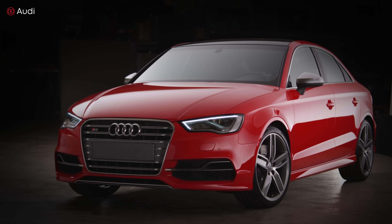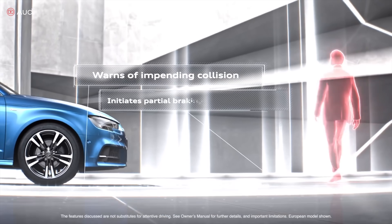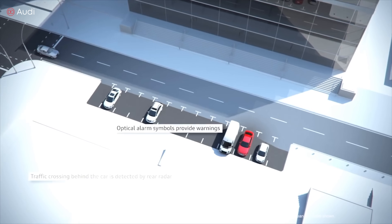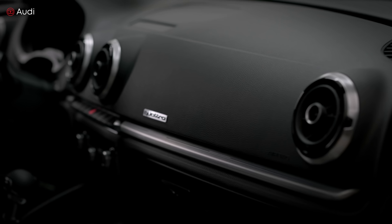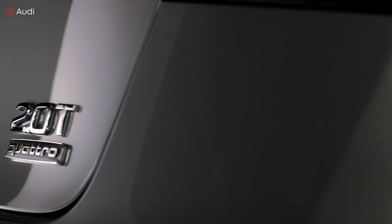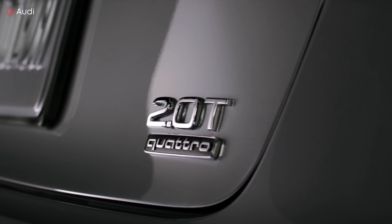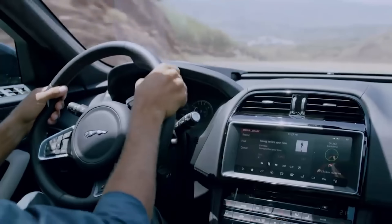Next up is the Audi S3. It shares the same engine as the Volkswagen Golf R, with the same power output of 292 horsepower and 280 pound-feet of torque. However, the Audi S3 is more efficient than the Golf R at transferring all that power to all-wheel drive, which gives the S3 the edge in speed — accelerating to 60 miles per hour in less than 4.4 seconds.